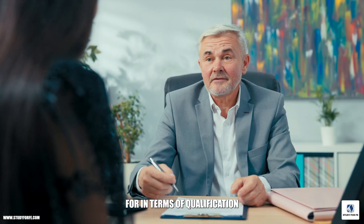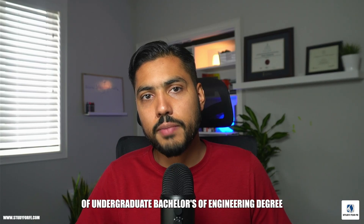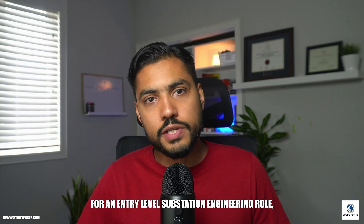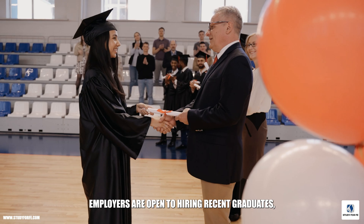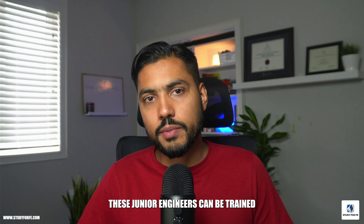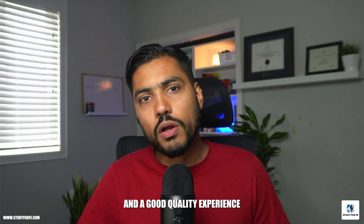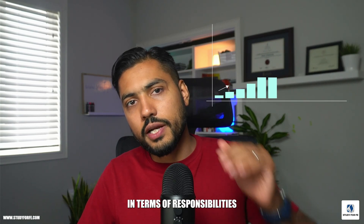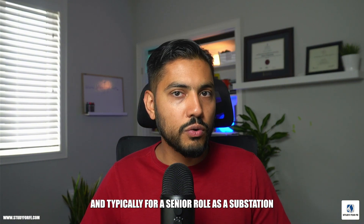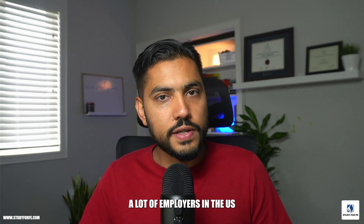Typically, what are employers looking for in terms of qualifications for substation engineering? You typically need to have a four-year undergraduate bachelor's of engineering degree from an accredited college or university. For an entry-level role, employers are open to hiring recent graduates, especially when they have senior engineers on the team. For mid-level or intermediate roles, they're looking for at least five years of quality experience showing progression in responsibilities and project types. For a senior substation engineer role, you're looking at at least 10 or more years of experience.